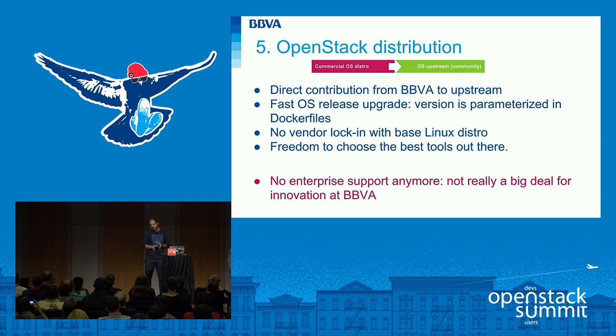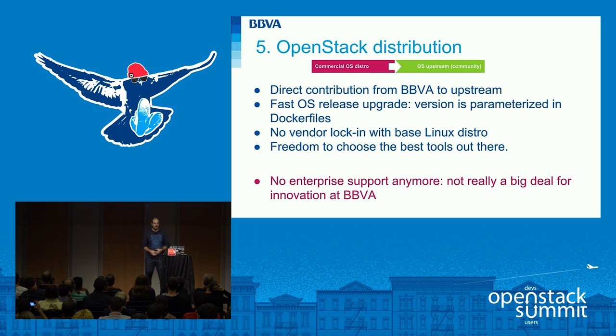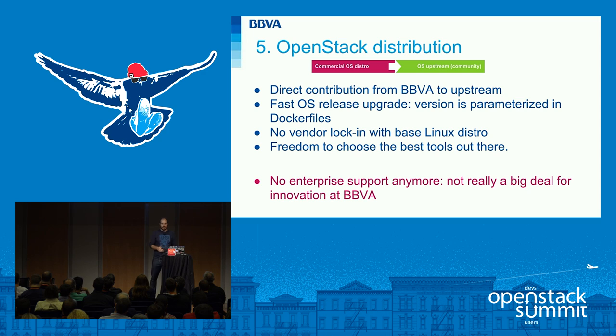Once we gained more experience working with OpenStack, we wanted to contribute to the community. We found the best way to see our changes quickly in the upstream was to collaborate with the community directly, so we moved from commercial OpenStack distributions to the upstream code in order to be faster. Using the upstream code and changing just the OpenStack release parent, we are able to upgrade faster instead of waiting months for a specific release. We have an agreement with Red Hat and are comfortable with Red Hat enterprise support for the official-facing cloud, but in our innovation team we are improving services not yet covered by that agreement.